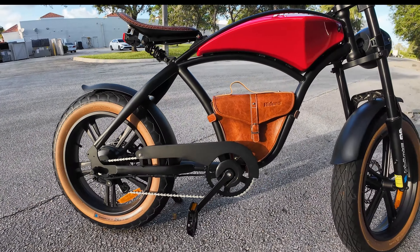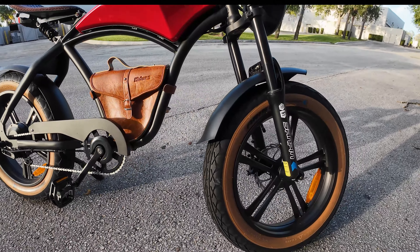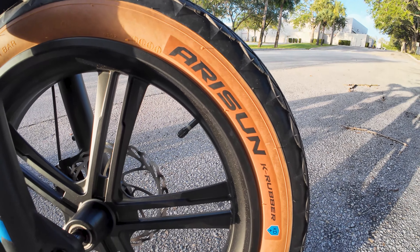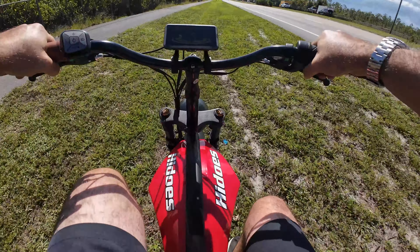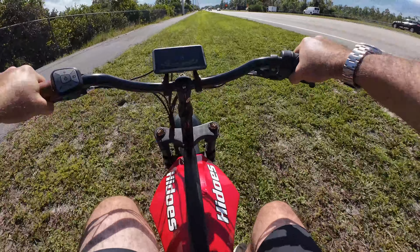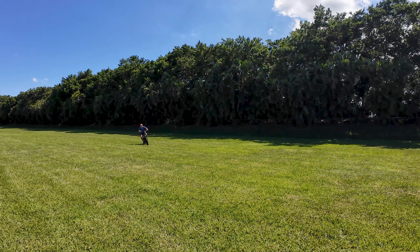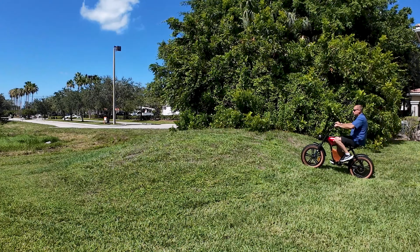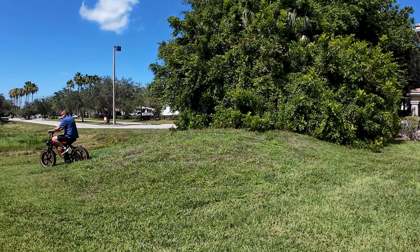The HiDuzz B10 rolls on 20-inch by 4-inch fat tires. These 4-inch wide tires provide excellent grip and stability, especially on loose surfaces like gravel and grass. Overall, the fat tires are a great choice for a versatile e-bike like the HiDuzz B10 — they offer a good balance of comfort, traction, and stability.